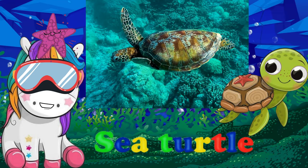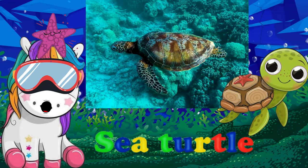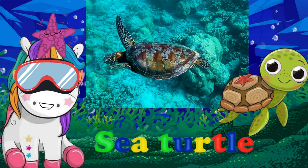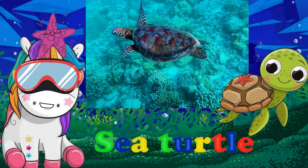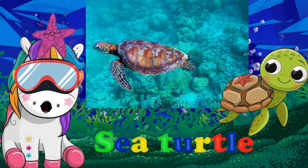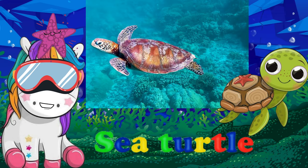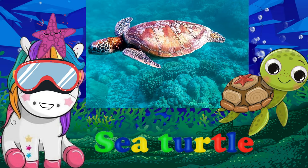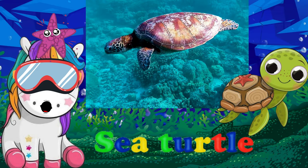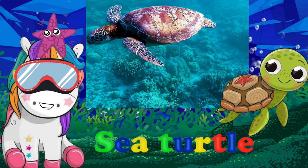Green sea turtles are one of the world's largest species of turtle, weighing around 65 to 130 kilos and measuring between 1 to 1.2 meters long. They have a strong, teardrop-shaped shell called a carapace, which covers most of their body except for their head and four flippers.